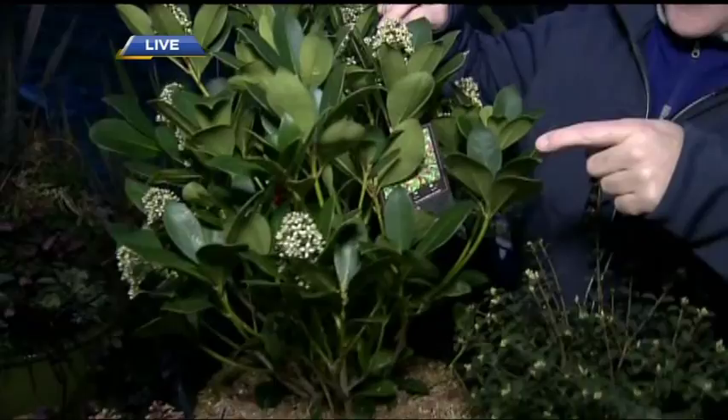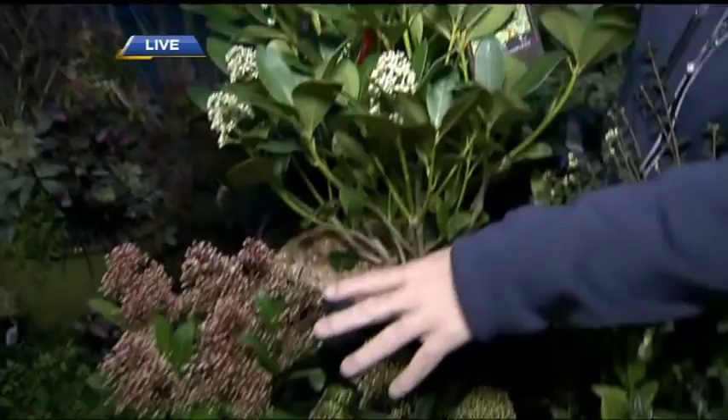I couldn't live without this group of plants — these are called skimias. This is a female and she'll get red berries. The males here will get bigger, with pink or white buds opening to super fragrant, sweet flowers. I couldn't survive without them.